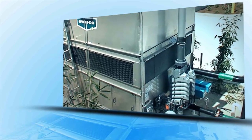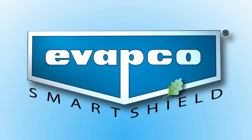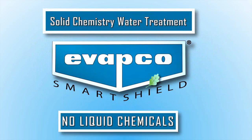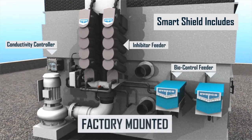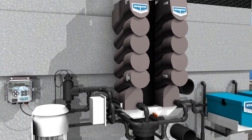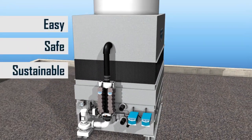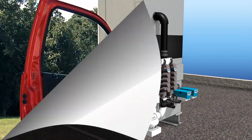Today, EVAPCO's innovation revolution continues with the latest breakthrough in water treatment: Smart Shield. Smart Shield is a solid chemistry water treatment system which avoids the inherent issues associated with liquid chemicals. Smart Shield is the first and only solid chemistry water treatment package engineered to arrive installed on your closed circuit cooler or evaporative condenser, providing the easiest, safest, and most sustainable chemical water treatment system currently available.